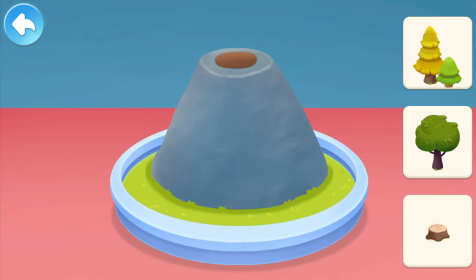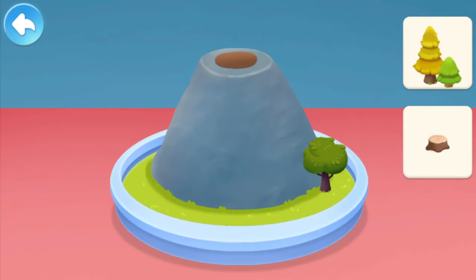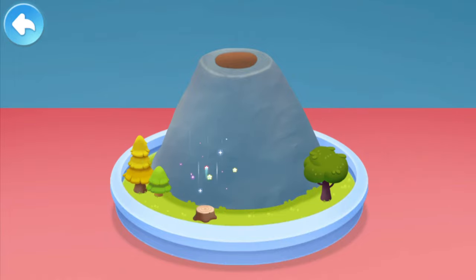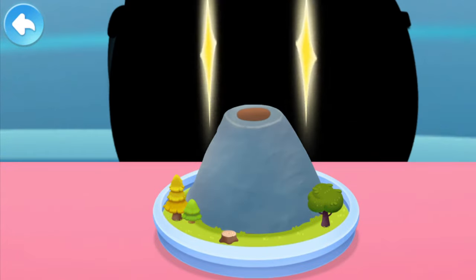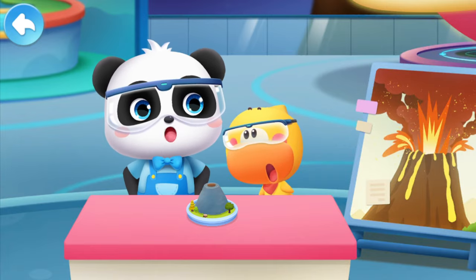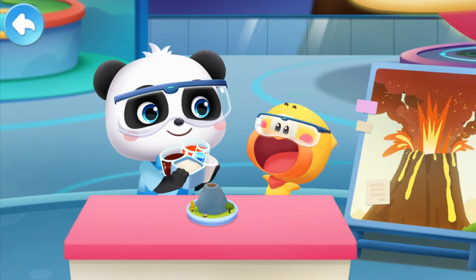And then add some decorations! The volcano is done! Next, add these materials to the crater of the volcano!